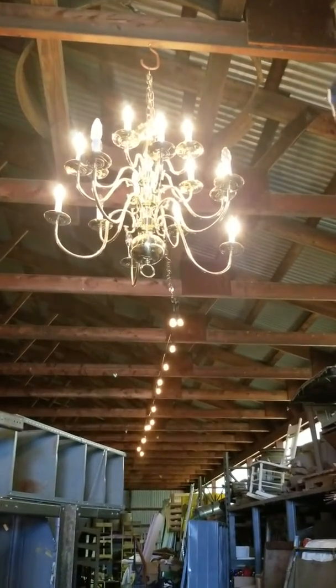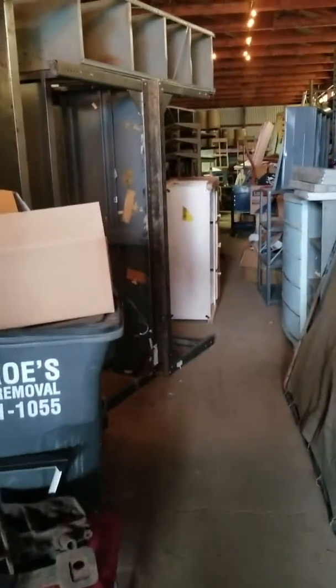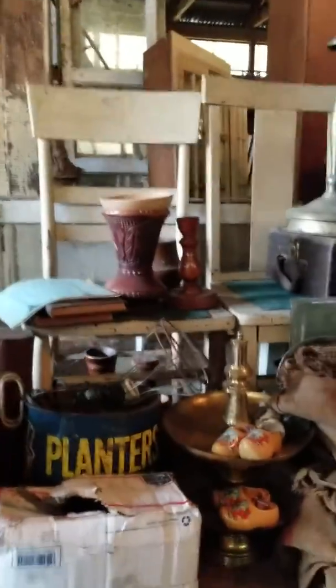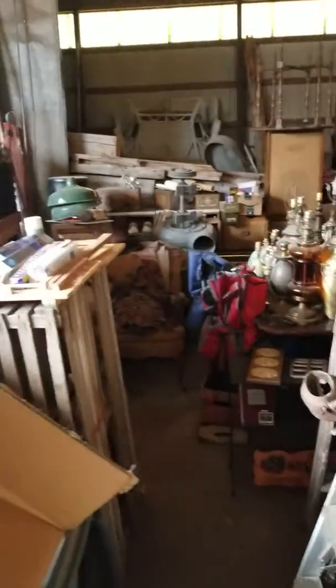Alright, here's our preview for the sale coming up April 11th, 12th, and 13th. This is completely unsorted — believe it or not, we have one more storage unit to try to fit in here. I don't quite know how it's going to work, but we're going to do it somehow.